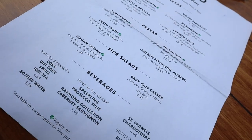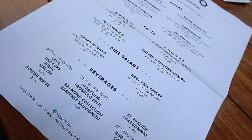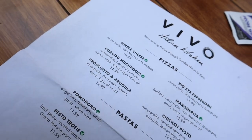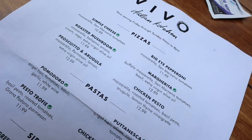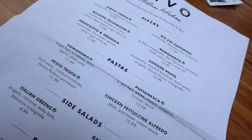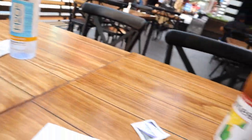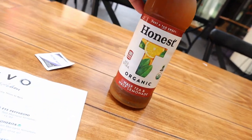They have pizzas, pastas, and side salads. The menu is actually not that big right now — I think they're just keeping it small and simple for now. They've got cheese pizza, mushroom, prosciutto, big eye pepperoni, margarita, and chicken pesto. We got some water and I got an Arnold Palmer iced tea.